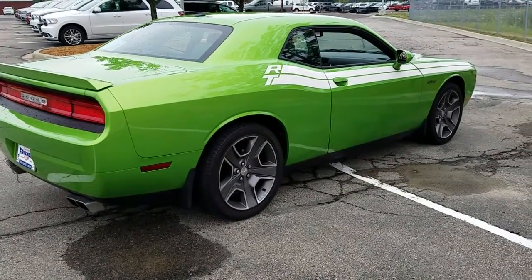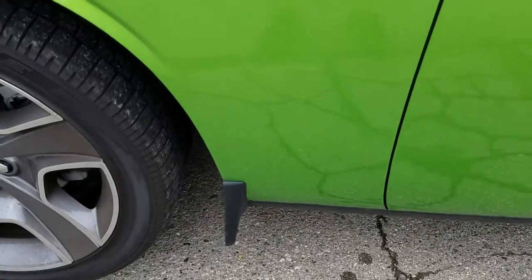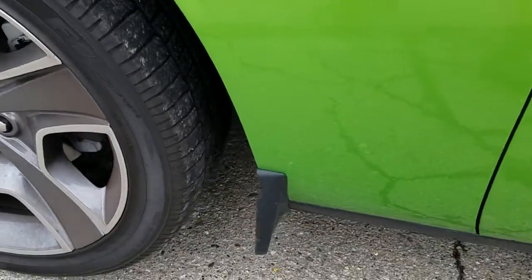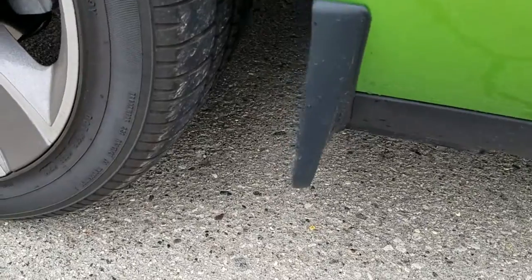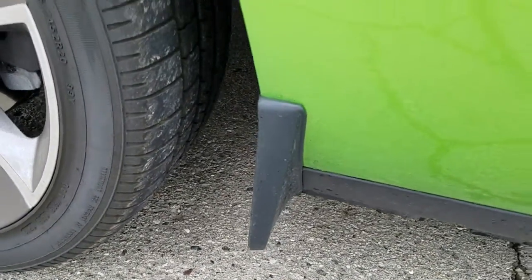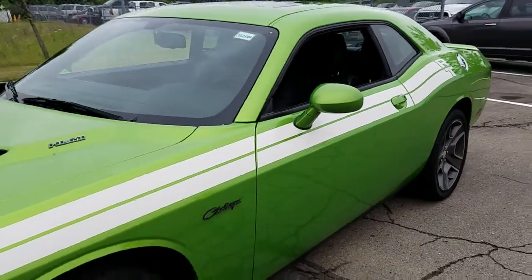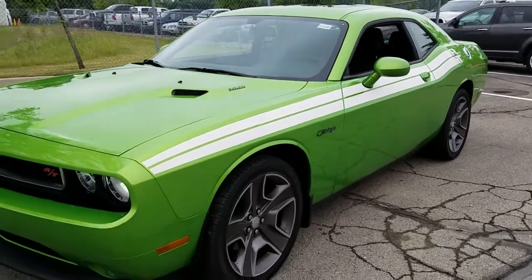2011 Dodge Challenger Hemi R/T — sweet car, no complaints. You can hear the subtle tinging of that stainless exhaust — it's a noise only worth mentioning but not a noise worth complaining about. Let me know what your thoughts are on that.